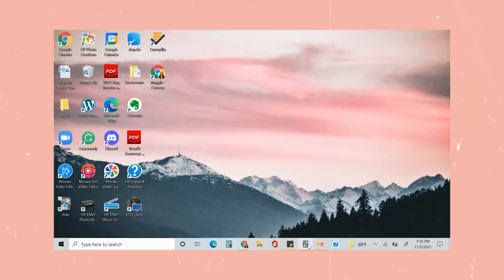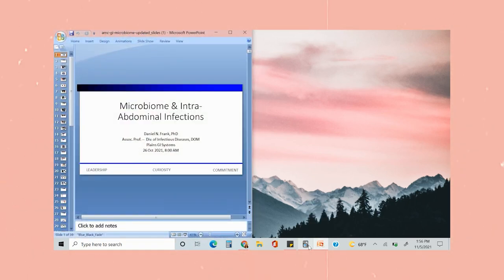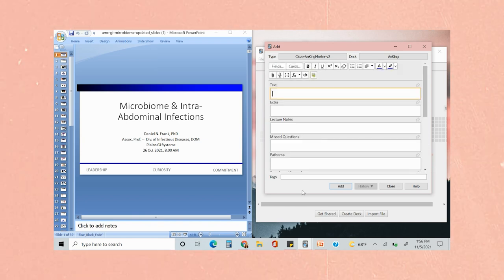You can use an iPad maybe instead of a laptop, but I would at least have one or the other so that you can download the PowerPoints for lecture. The number one thing I use my laptop for every day is during lecture — I like to make my Anki cards. I do a split screen view where on the left side I have the PowerPoint pulled up and on the right side I have my Anki stuff, copying, pasting, and screenshotting to make cards during lecture.